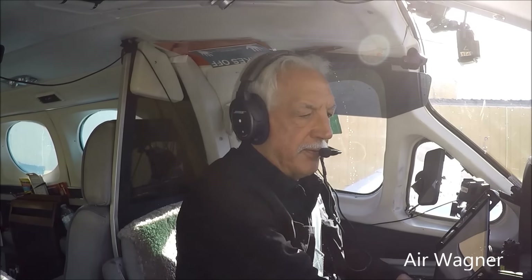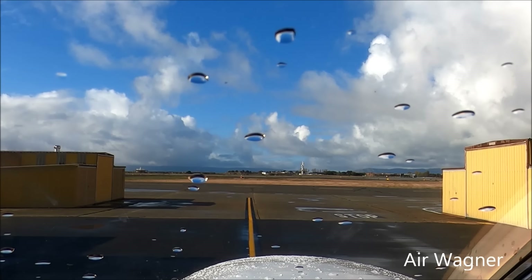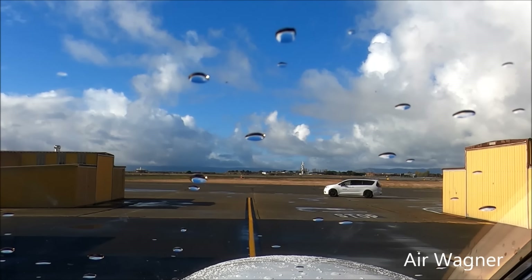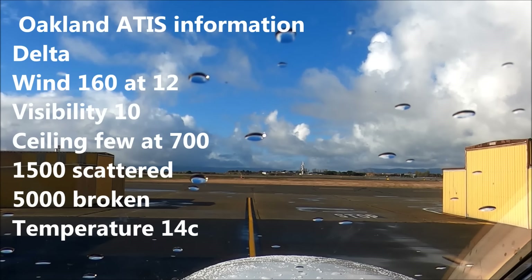Let's get the information, see what's happening. Hazardous weather information for California available on flight service frequency. Runway 30, 28R, 28L, 33, condition code 555 at 0618. Caution, Burbank Airport, advise on initial contact — you have information Delta. Okay, information Delta.